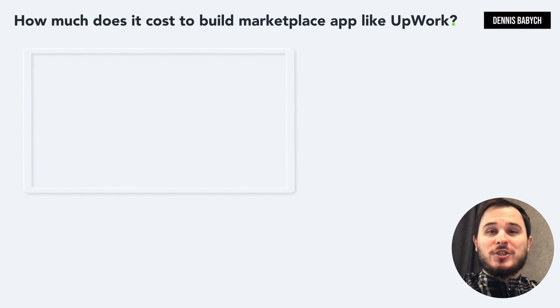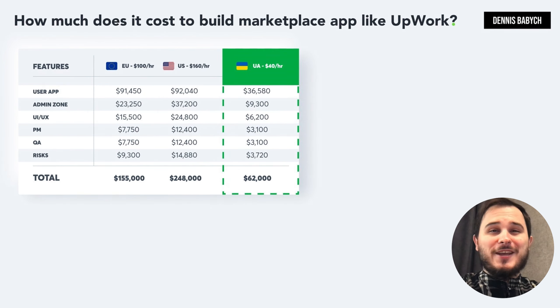Let's now turn our attention to pricing. Pricing can be challenging as many people overlook critical factors such as quality assurance, bug fixing, project management, maintenance and risk management. Additionally, estimating the cost of developing a unique feature can be difficult. For this reason, I will only provide you with the price for the core MVP functionality.